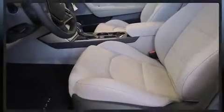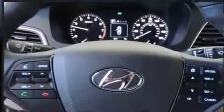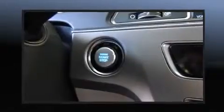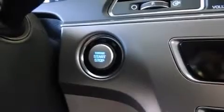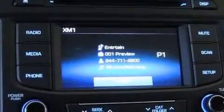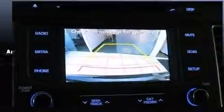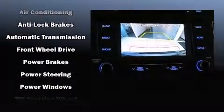Hyundai also prioritized safety and security by including dual front impact airbags, head curtain airbags, traction control, brake assist, anti-whiplash front head restraints, a panic alarm, an emergency communication system, and four-wheel disc brakes with ABS.